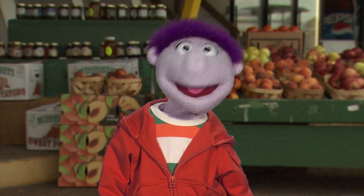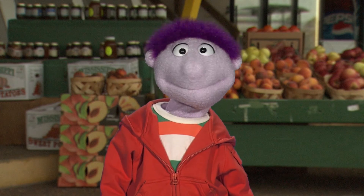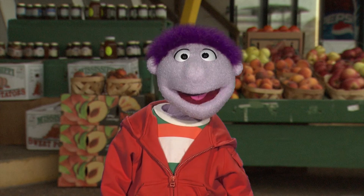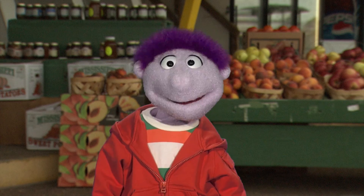Well, there you have it. Melons are mm-mm good to me. I hope you give them a try. This has been Ed Said with a message for your head. There's no excuse — put it to use. Bye!